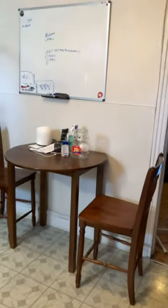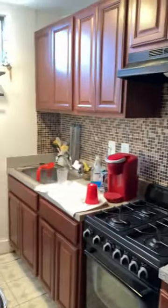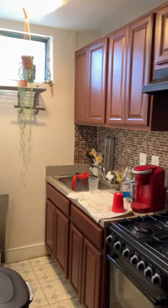Kitchen, cabinets, and a garbage disposal, and a gas oven.